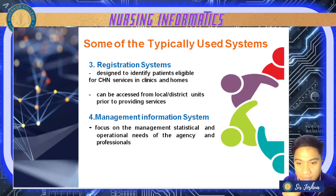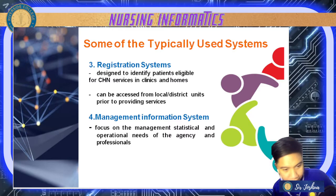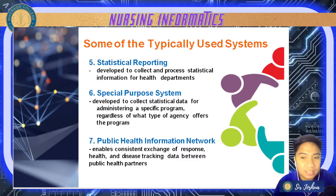Next are registration systems — designed to identify patients' eligibility for CHN services and clinics, accessible for local district units prior to providing services. For example, registering for vaccination through websites. We also have management information systems or MIS, focusing on the management of statistical and operational needs of the agency — more on managerial functions in the community.